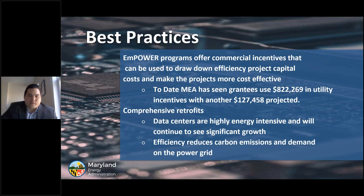Some best practices I've learned through the data center program: being able to leverage utility incentives to draw down efficiency project capital. To date, MEA has seen grantees use $822,269 in utility incentives, with another $127,458 projected. We like to see more comprehensive retrofits. Data centers are highly energy intensive and will continue to see significant growth in upcoming years. Better efficiency reduces carbon emissions and demand on the power grid.